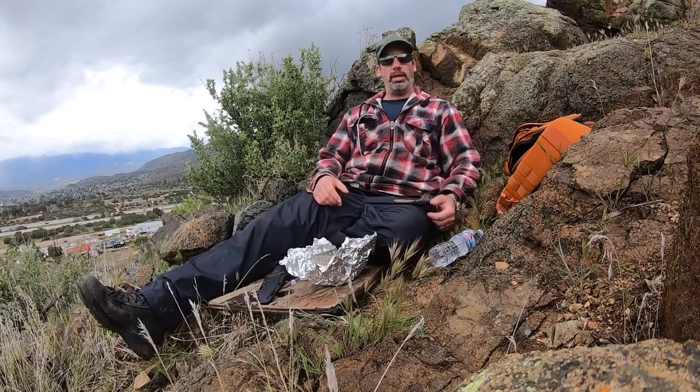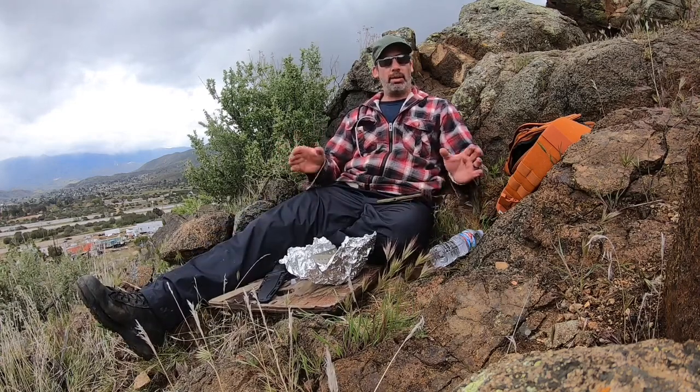Hey everybody, welcome back to the channel. Welcome back to Whirland Tactical. Hope you guys are safe and well and your families are healthy. Mine's healthy. We're all good to go.